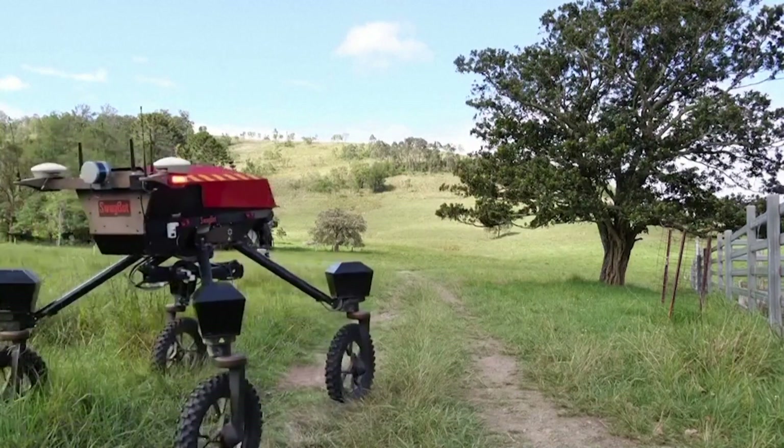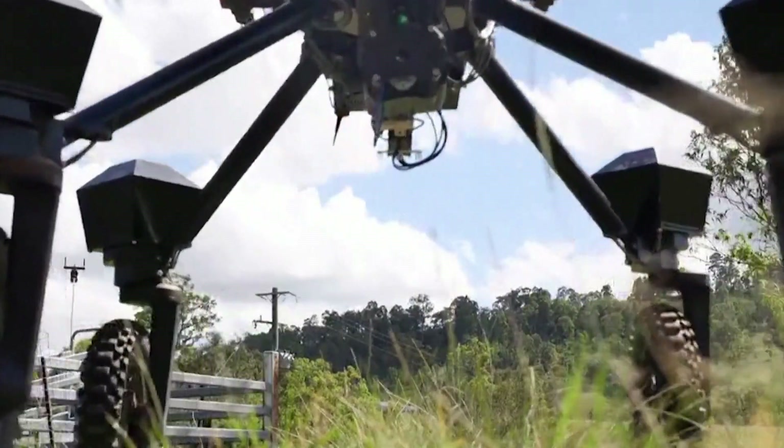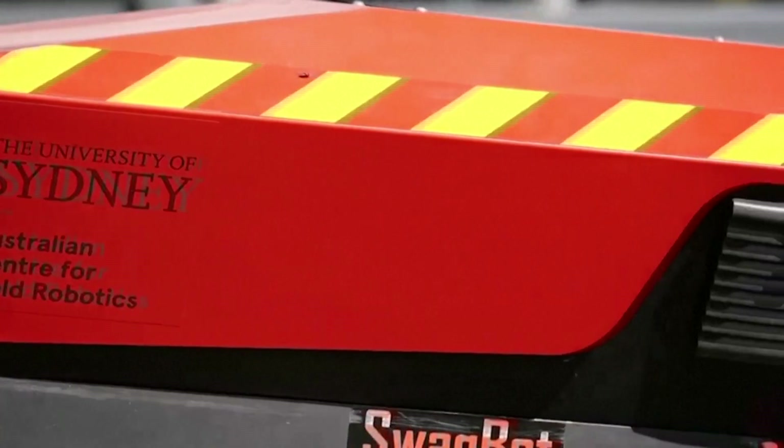Meet Swagbot, Australia's newest and brightest cattle herder. The AI-powered robot was created by researchers at the University of Sydney with the aim of making cattle farming more efficient and sustainable.